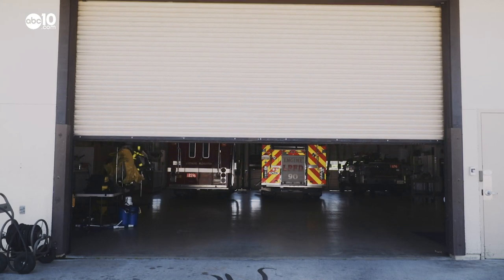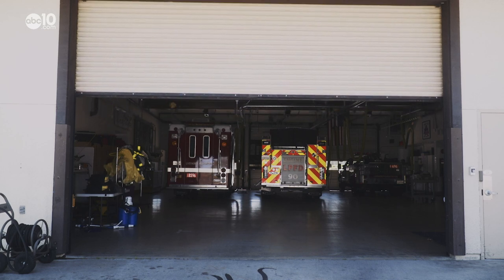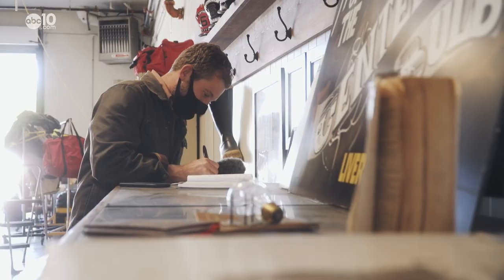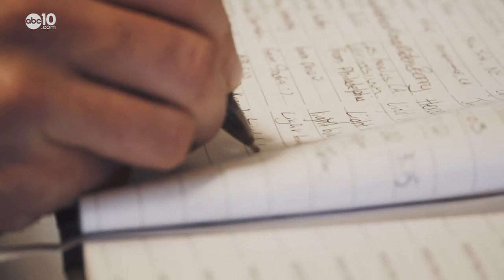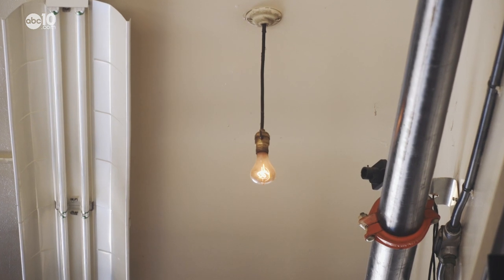Behind the garage doors of the Livermore Fire Station, there's a highly visited and highly revered tourist attraction. People from all around the world come here. Inside the visitor's book, you'll find tourists from Germany, Japan, Canada — and they all came to see this: the world's oldest light bulb.